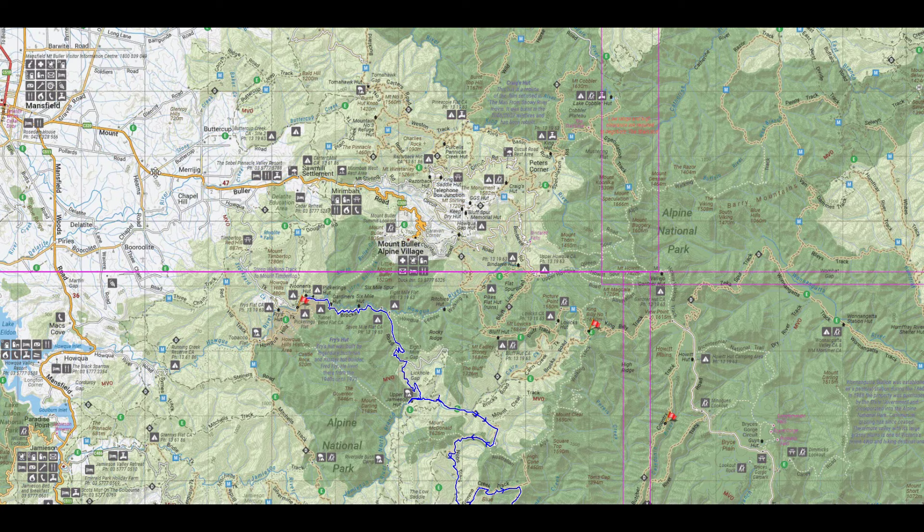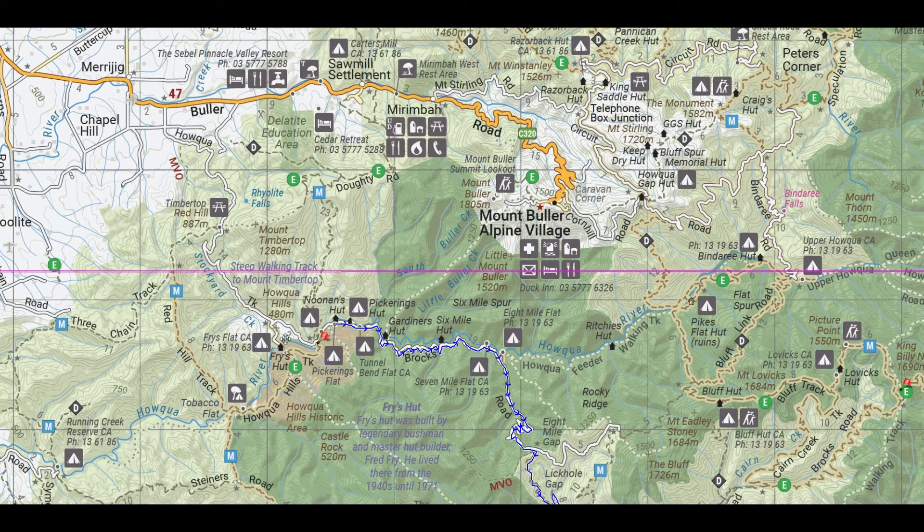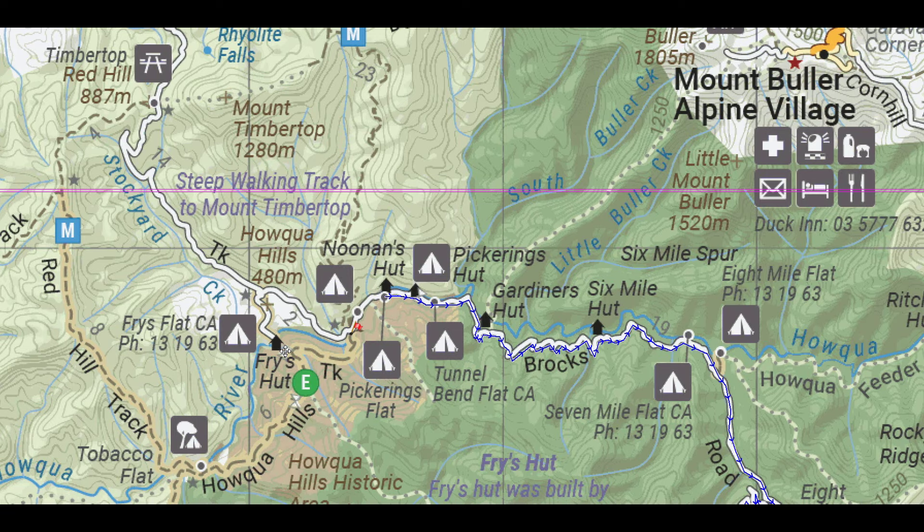Hey everyone, Jason here from Off the Beaten Path. Today we're heading down for a camp — the start of the video is actually at night. This is Mansfield up here, and we're heading down to meet Luca for a camp on the Hauqua River. This is a part of the high country I haven't been to before. We came in off the Mount Buller Road on the Hauqua track, which is a two-wheel drive road. Fry's Hut is just down in here. We actually came down along here and ended up camping at Pickering's Flat, where Luca was already set up.